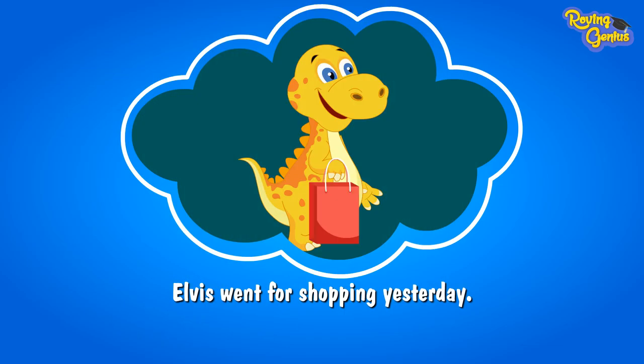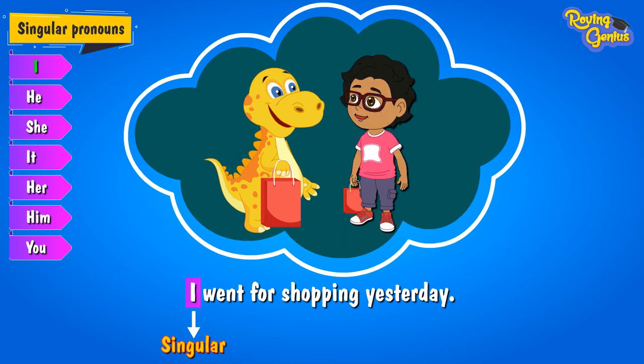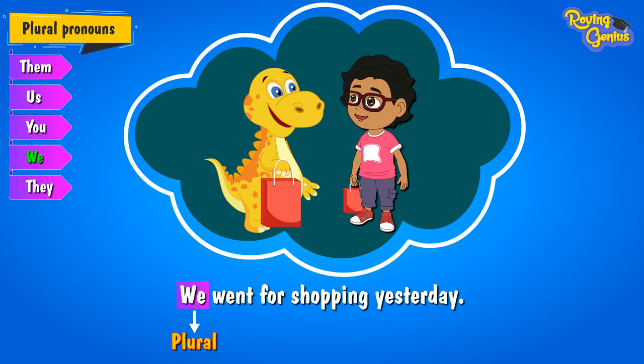Let's have a look at another example. Elvis went for shopping yesterday. Here, Elvis is myself, so I use the singular pronoun 'I': I went for shopping yesterday. Jimmy is a good friend of mine, and he likes to join me anywhere, anytime. If I say, I and Jimmy went for shopping yesterday, we use the pronoun 'we,' as the subject includes myself. So the sentence reads: We went for shopping yesterday.